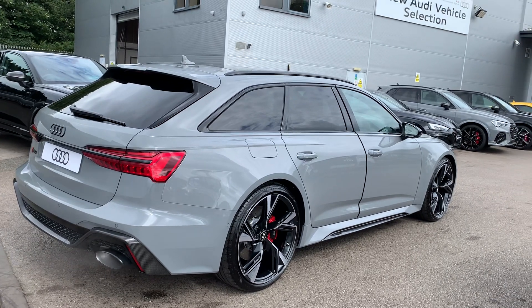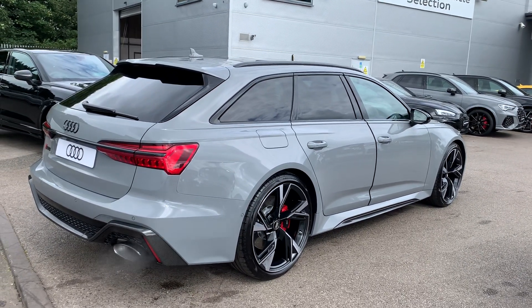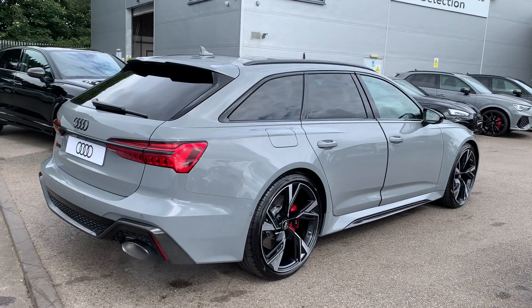Now this is a brand new Audi vehicle so you will get three years warranty and three years roadside assistance from the manufacturer.